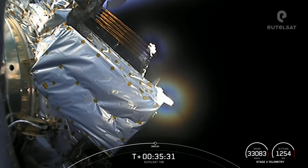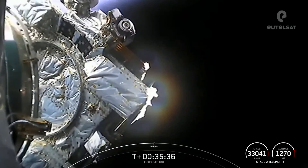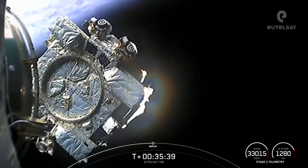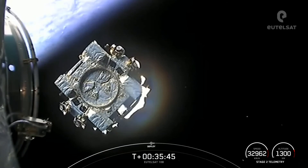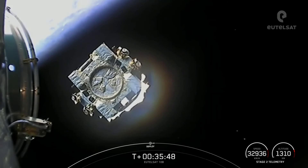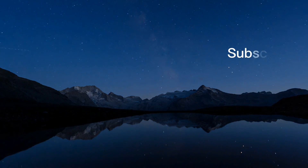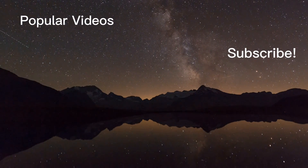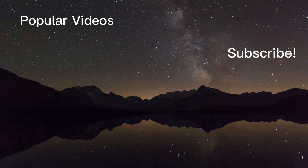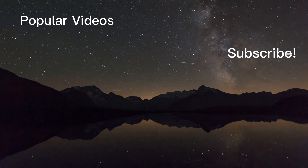And burn shutdown. Halo deploy confirmed. An incredible view — you are watching the EUTELSAT-10B satellite drifting away from Falcon 9's second stage.